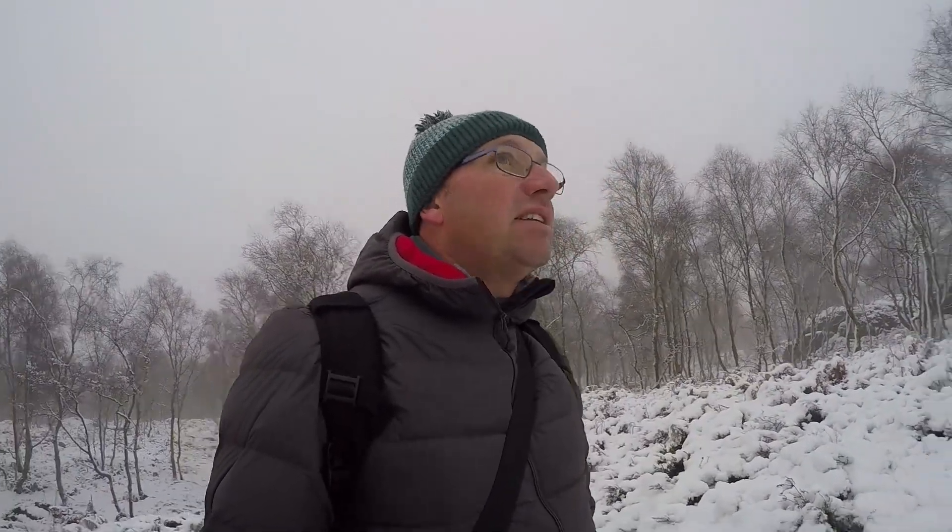Starting to feel a little bit better about the place. I think it's just trying to pick one element and concentrate on that — try and get a foreground interest of some sort. We've got about four inches of snow but it's that fluffy, wet and sticky type so it's sticking to the trees, which is good.